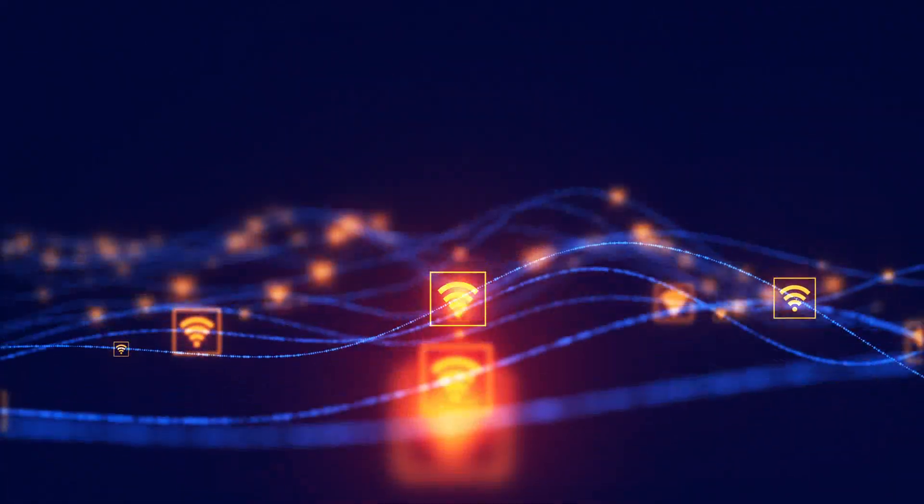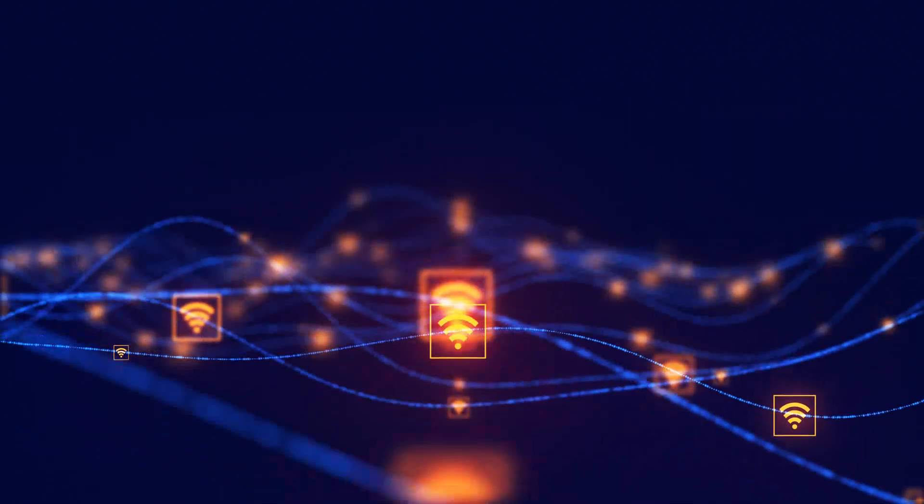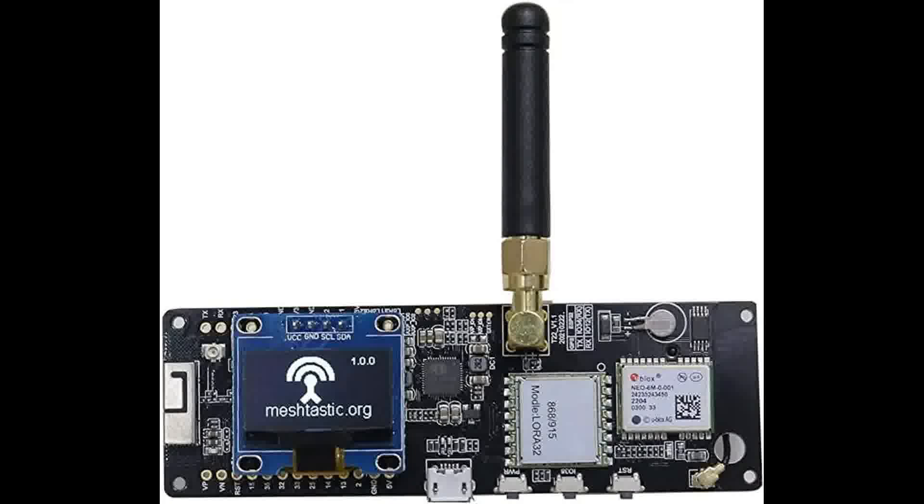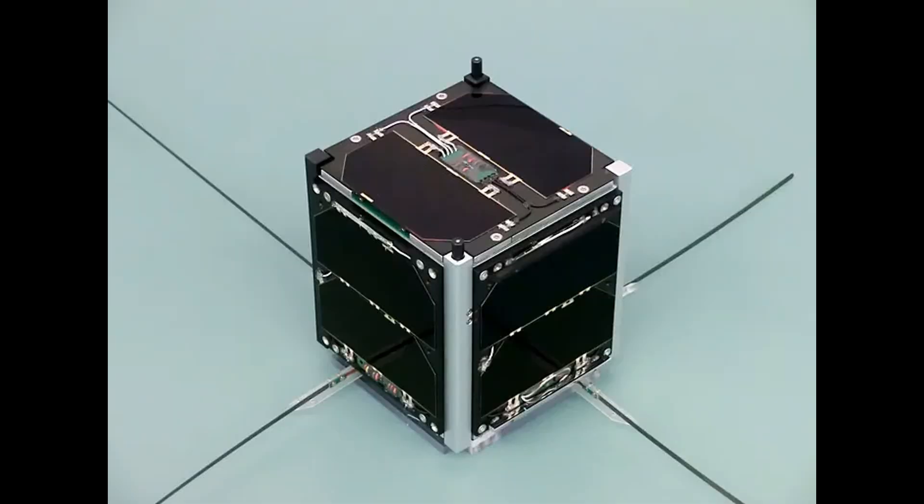Its main benefit is that it can be used to send data over long distances while using little power. TinyGS is different not so much because of its idea, but because the hardware and software it needs are cheap and easy to find. You can set up a good system for less than $30, even though satellite communication has been possible for years.